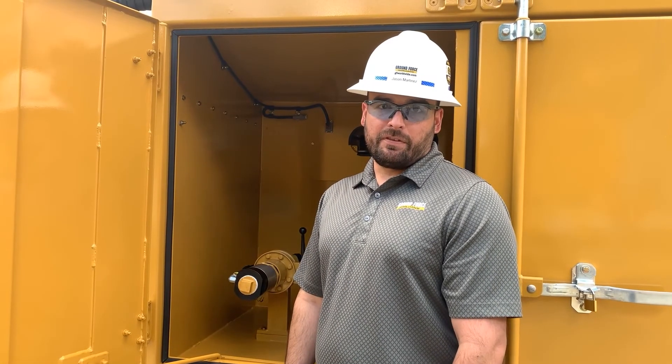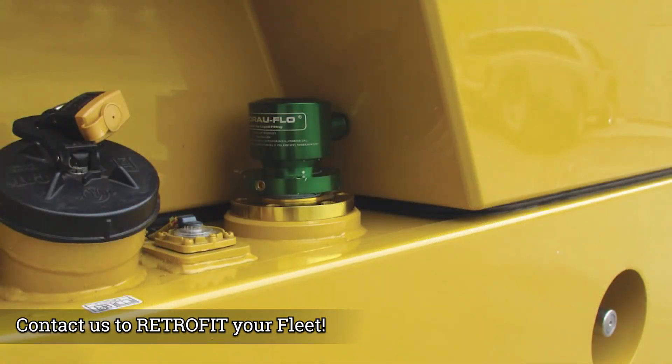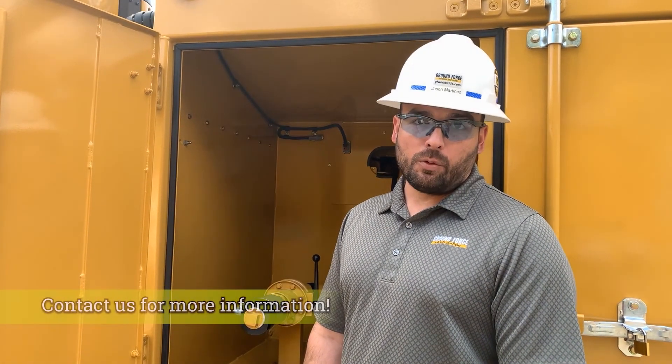This system is also easily retrofittable into your current fleet. Please check out the link below if you'd like more information, or contact us at support@gfworldwide.com.